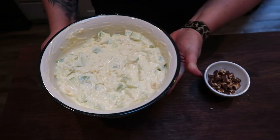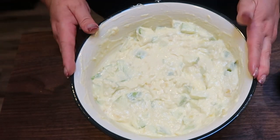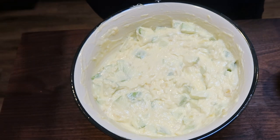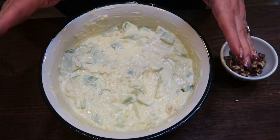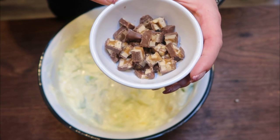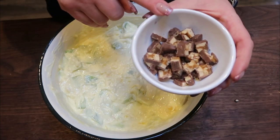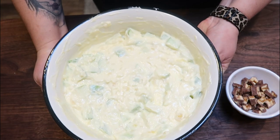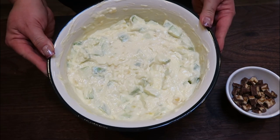Look how amazing this looks — this is a ton of caramel apple salad. I went ahead and chopped up those three fun size Snickers bars. Cover this, put it in the refrigerator and allow it to chill. You do want to serve it fairly soon — you can keep it in your fridge for a couple of days, but the sooner you eat it the better. This entire bowl is only eight servings, so when you go to eat it, measure out one cup or one eighth of the recipe, then use one eighth of the Snickers.